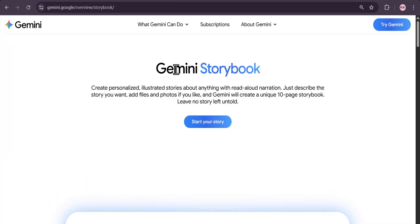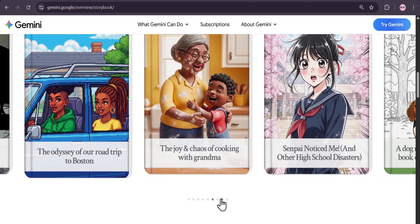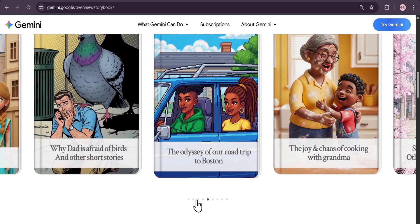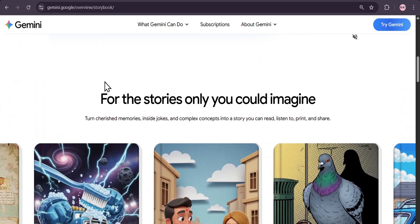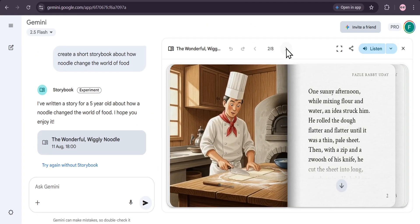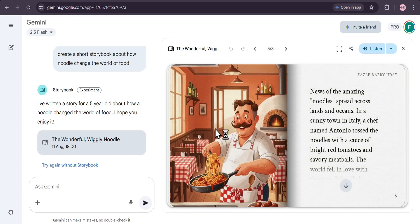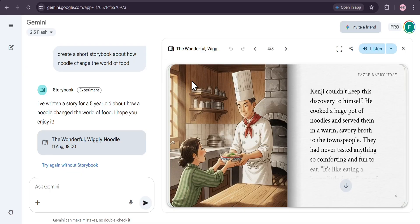Have you ever wanted to create your own personalized illustrated stories? Well, get ready to be amazed because Google's new Gemini Storybook is here to turn your imagination into reality. In this video, I'm going to show you exactly how to create your own unique 10-page storybook complete with read-aloud narration. Let's get started.